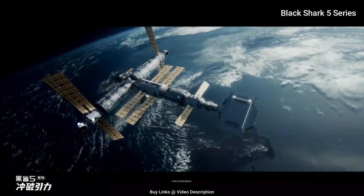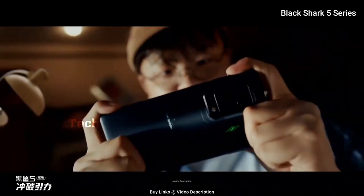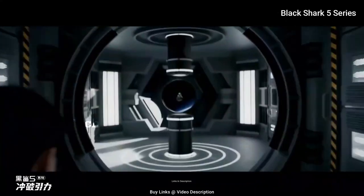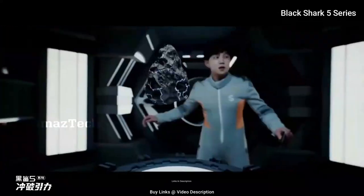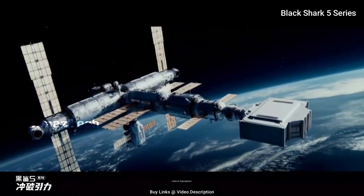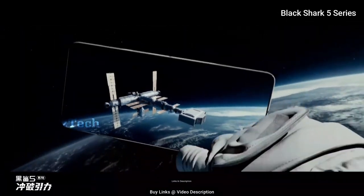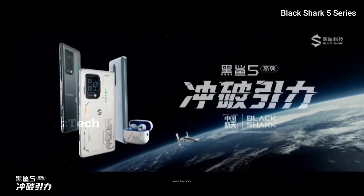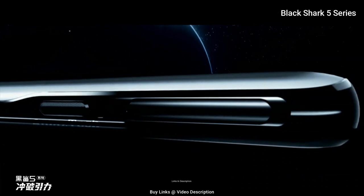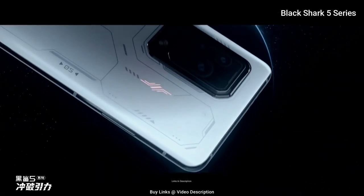Unlike the touch-based triggers on some rivals, the Black Shark 5 Pro has magnetic triggers that pop up from the body of the phone for a more traditional controller experience, making for a great portable gaming experience without the need to carry additional accessories. The phone also has an impressive 108MP rear-facing camera capable of taking decent snaps, though the decision to apply autofocus to the macro lens rather than the more popular 120-degree ultra-wide results in some ultra-wide shots looking a little soft. Buy this smartphone for its strong gaming performance.